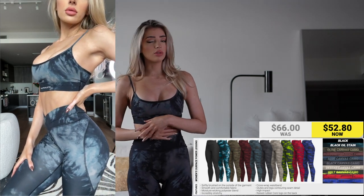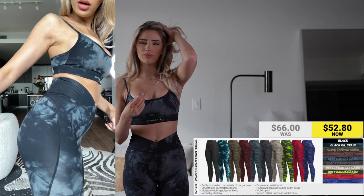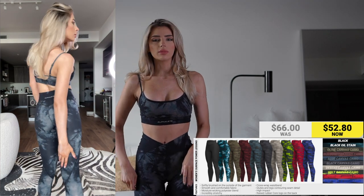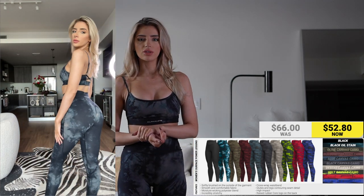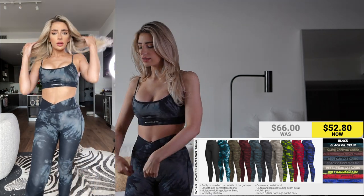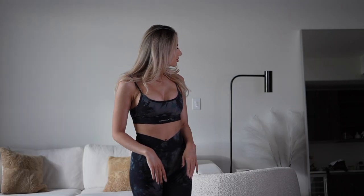You do not put Alphalete things in the dryer because it'll cause piling — the lint balls will show up and sometimes it'll mess up the stitching. So always just hang it or lay it on the floor to let it dry, and you'll have your Alphalete pieces forever.